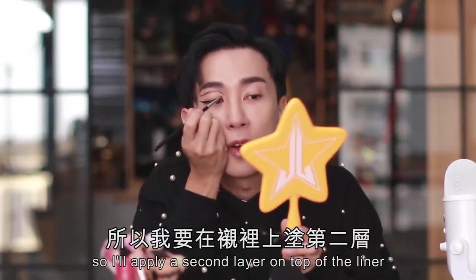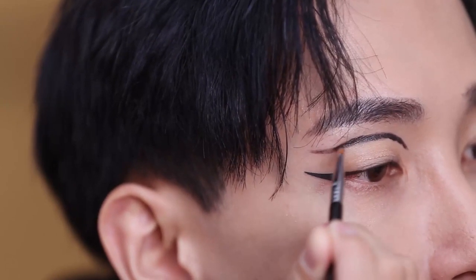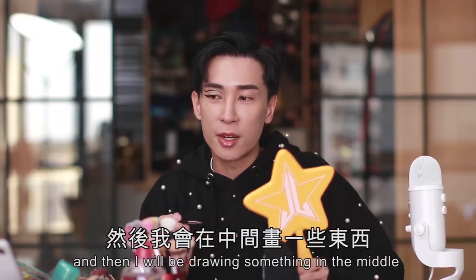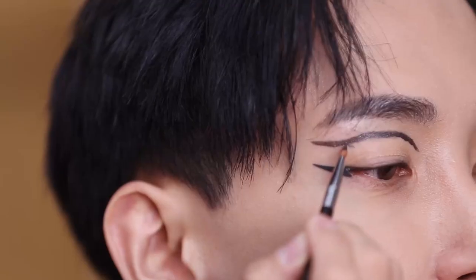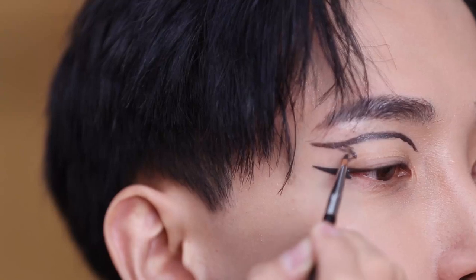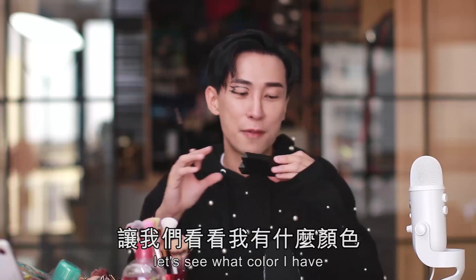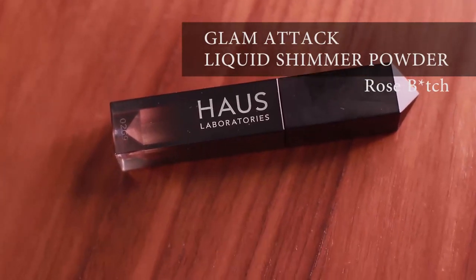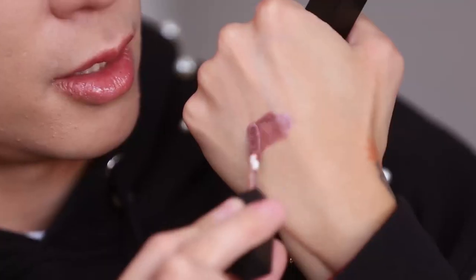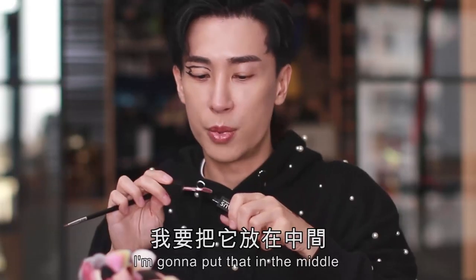The color is not as dark as I expected, so I'll apply a second layer on top of the liner. And then I'll draw something in the middle to link up both sides. It's very, very easy to blend. I have three different colors — I'm going to try this one called Rose Bitch. I put it on my hand to see — it's a little purplish nude color. I'm going to put that in the middle.